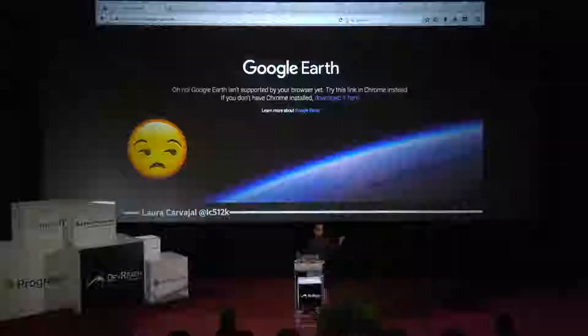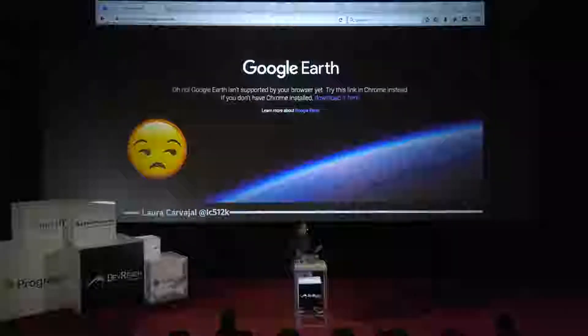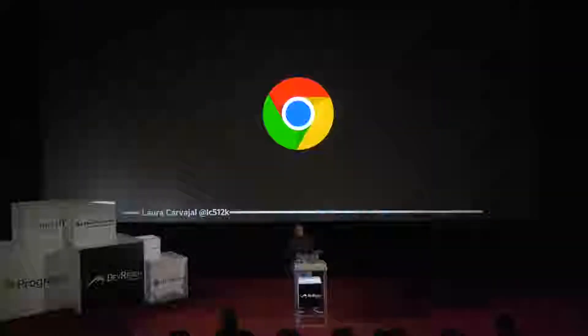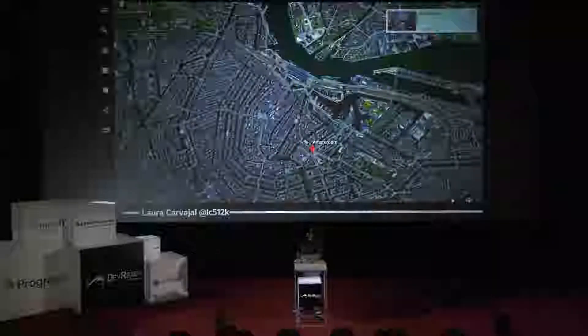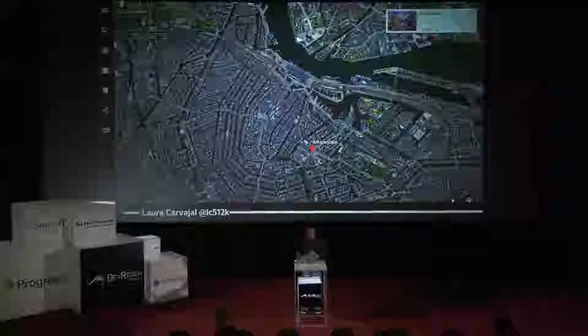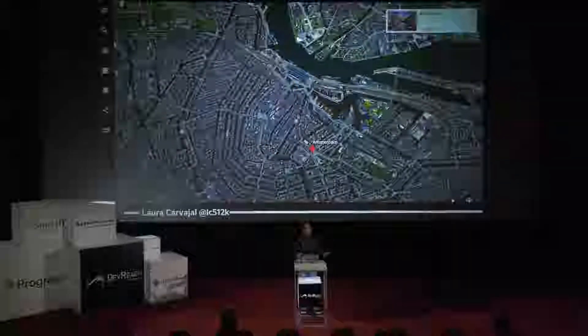But in cases such as this one, you still have a workaround. You can switch to that browser that's not your favorite — and nothing against Chrome, that is a browser that I use personally — but it's not everyone's favorite and it's definitely not the only browser out there. But as far as this example goes, you have that choice. You switch to Chrome and then you get the content that you're after if you were searching for Amsterdam on Google Earth. The point being that you were able to make that choice.